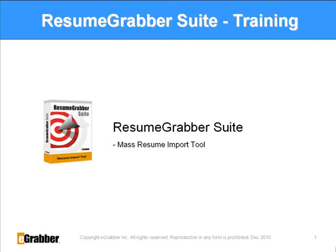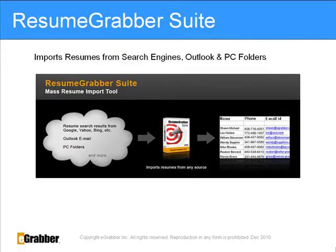What is Resume Grabber Suite? Resume Grabber Suite is a mass resume import tool that extracts resumes from free internet sources, search engines, social networking sites, Outlook, and PC folders.